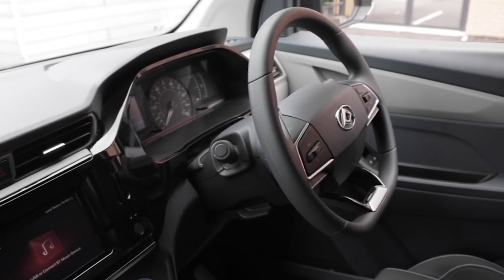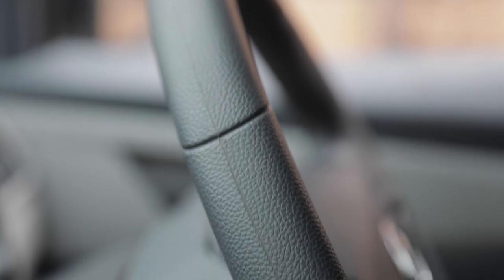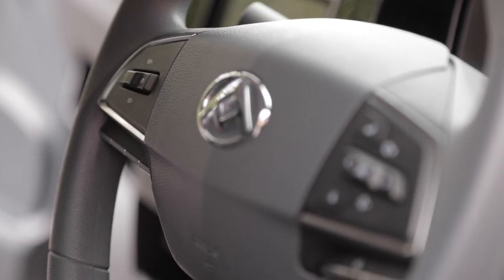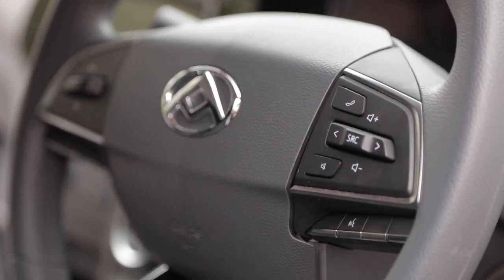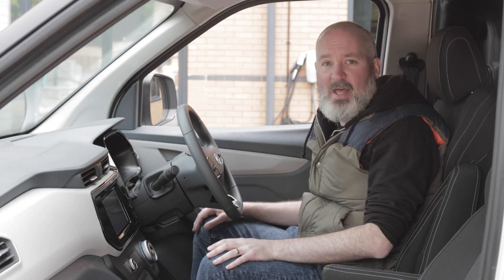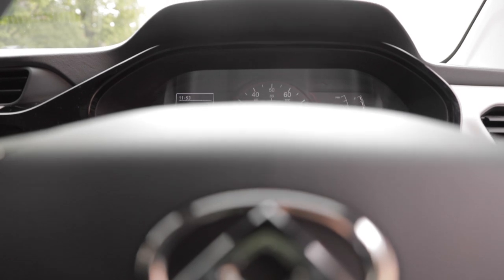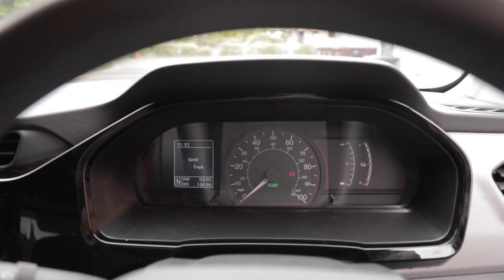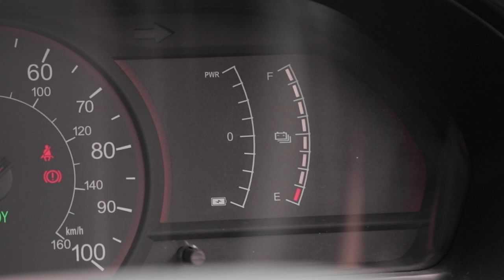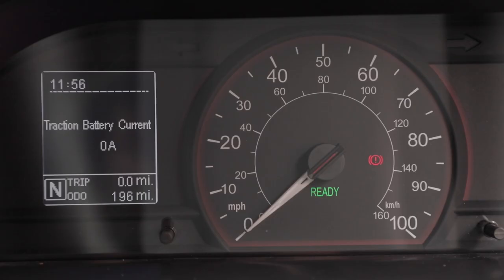The flat-bottom steering wheel is a little unusual in an LCV but adds a sporty feel. You've got two control clusters: speed limiter and cruise control on the left, and phone, volume, and voice control on the right. Voice control will be activated at production for use with Android Auto, Apple CarPlay, and Google Assistant. The dashboard display is clear and futuristic, with a driver information display on the left, power usage and battery charge on the right, and a central hard dial showing both kilometres per hour and miles per hour.